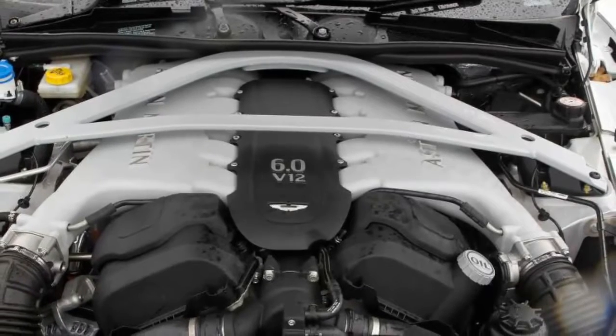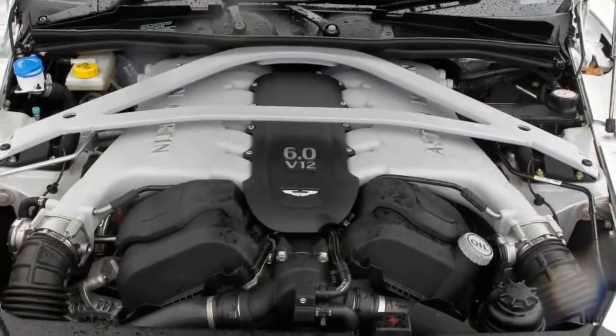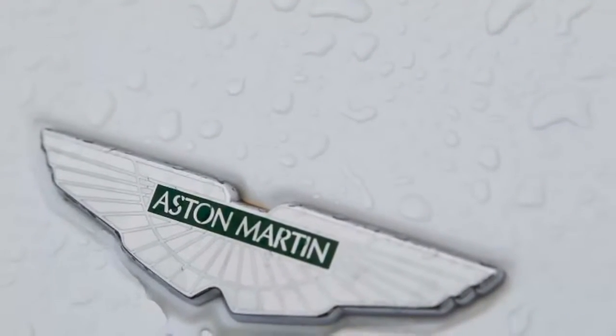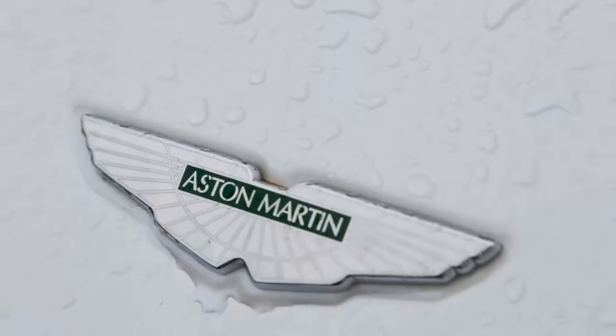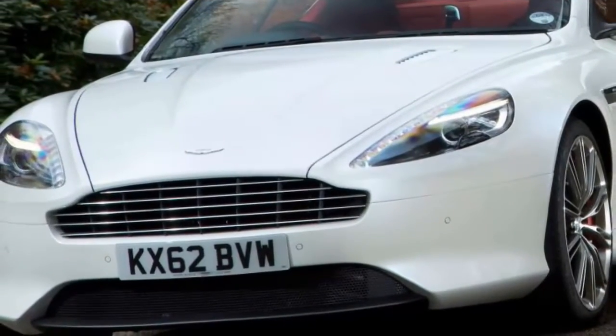For now, the DB9 continues — if not the best-selling or most exotic Aston Martin, then at the very least the pivot point of the range, the center of focus, the car that must above all others define what an Aston Martin should be. As it did more than a decade ago, the DB9 sits on Aston's VH platform.